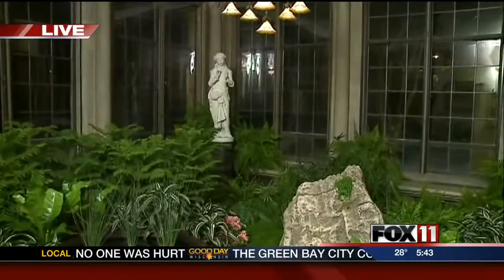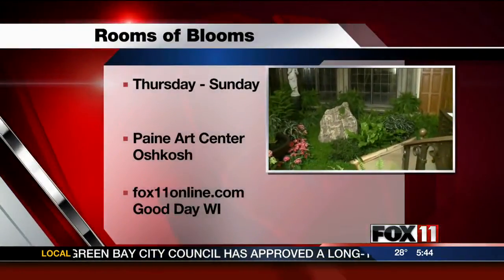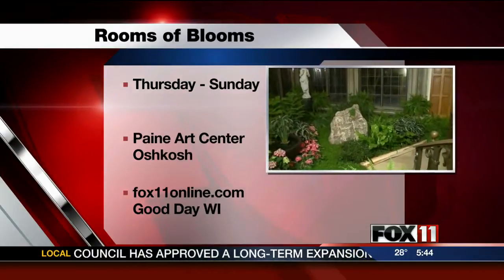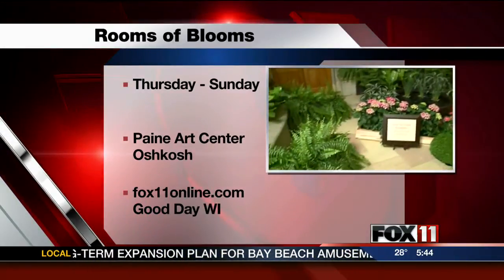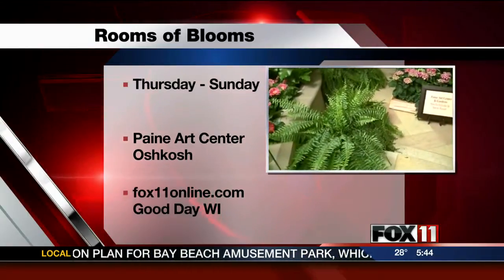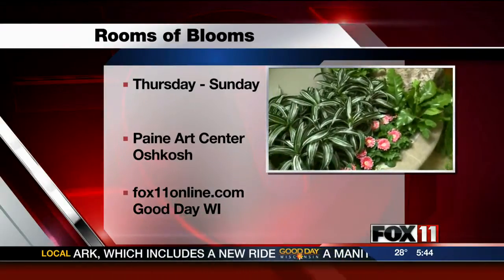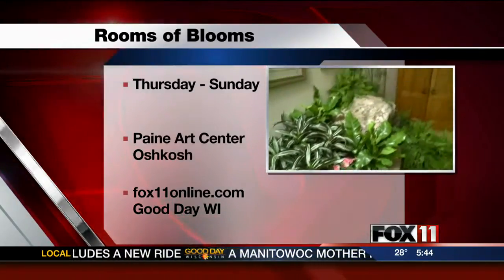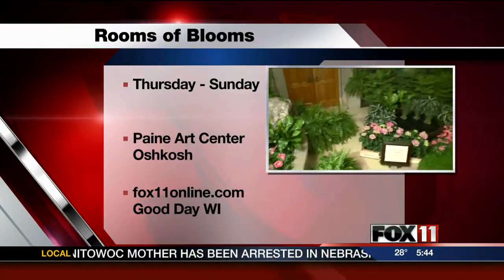Well, I bet it's going to be beautiful. Why don't you tell us again when it's happening so people can make their plans? Sure. Rooms of Blooms opens tomorrow at 11 — so Thursday — and then runs Friday, Saturday, and Sunday. On Fridays and Saturdays we have extended hours from 10 a.m. until 7 p.m., and then Sunday, our last day of the presentation, will be 11 to 4.